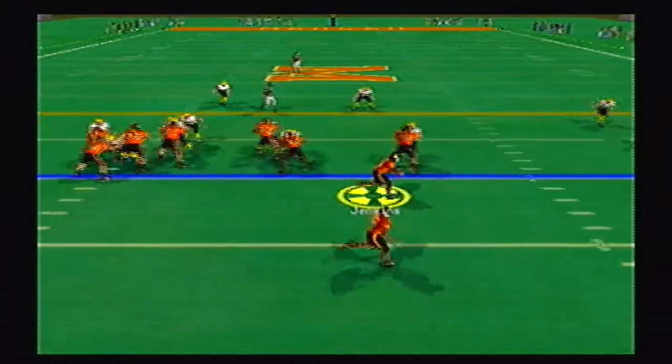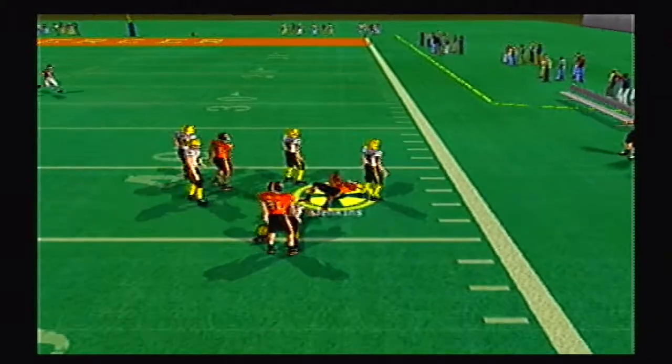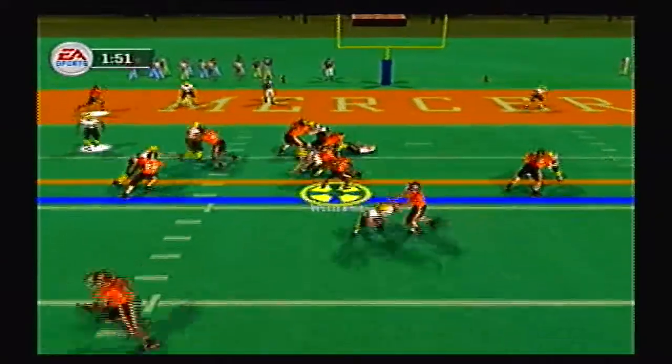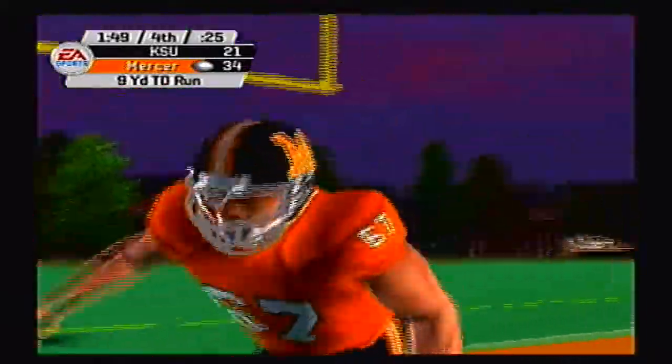But here come the Bears back on offense. Jenkins option right side, follows the receiver, great block past midfield and almost broke free — taken down by a shoestring at the 43 yard line. Williams up the middle walks into the end zone for the Mercer Bears touchdown. Less than two minutes to go in the game.